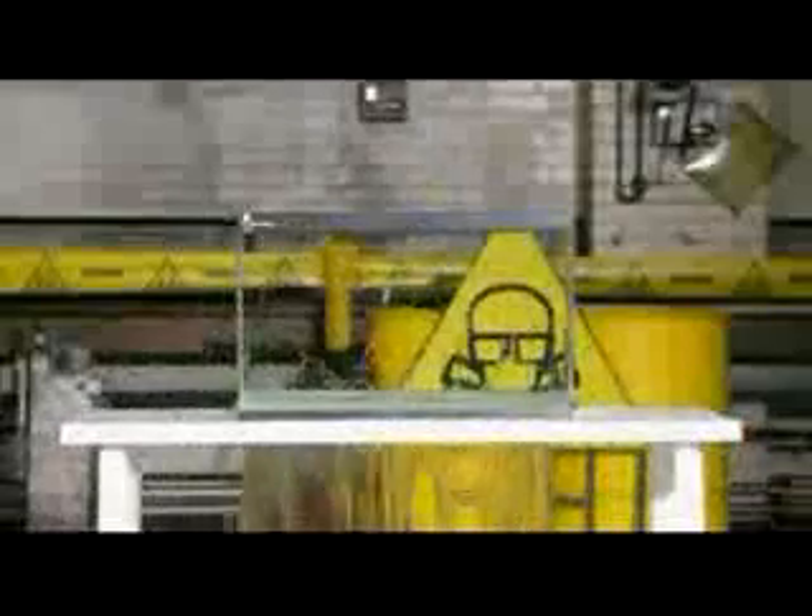In real time it takes a 20th of a second — a crossbow bolt through a fish tank. One more thing, but very slowly.